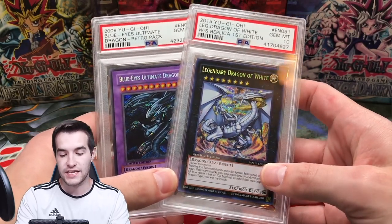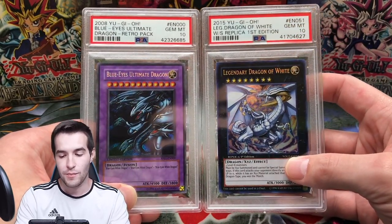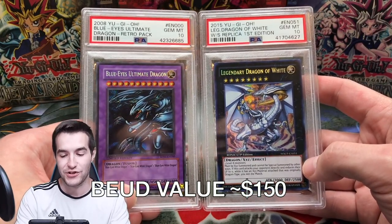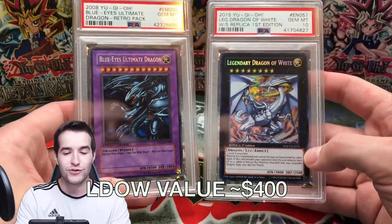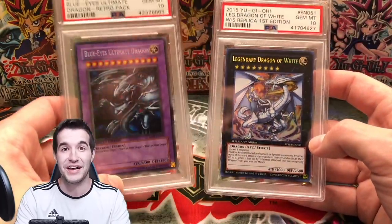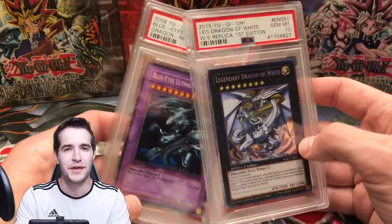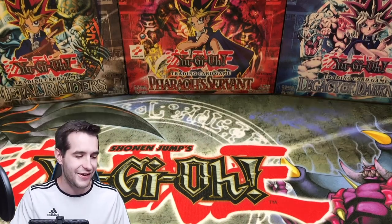Here are a couple cards I also got from Rhyme Style. In that box he sent me, he sent two PSA 10s — just an absolute madman. Blue-Eyes Ultimate Dragon and Legendary Dragon of White, PSA graded. Like actually decent value — there's a few hundred bucks worth in these cards. Shout out to Rhyme Style — make sure you follow him if you don't already. He has a million subscribers on his main channel and about 80k on his Yu-Gi-Oh channel.